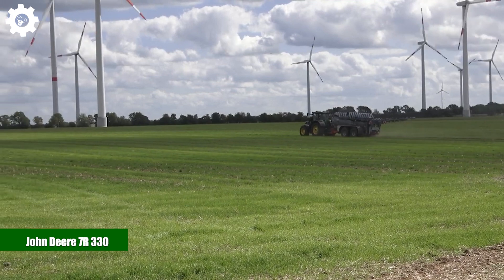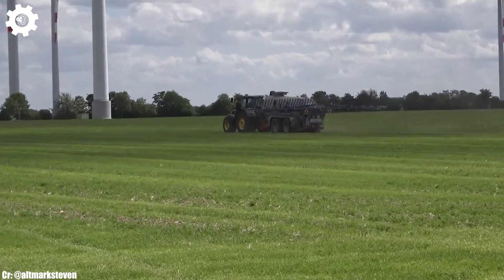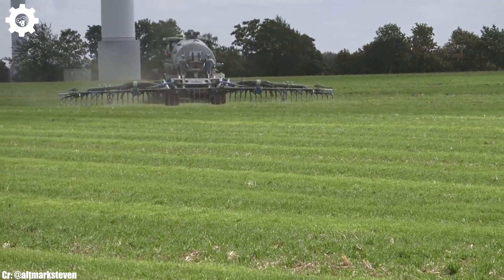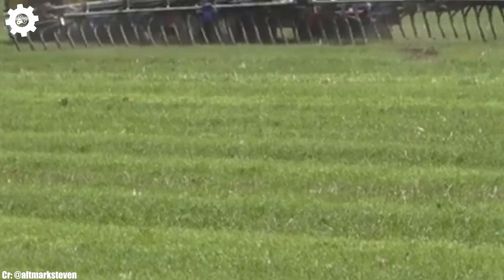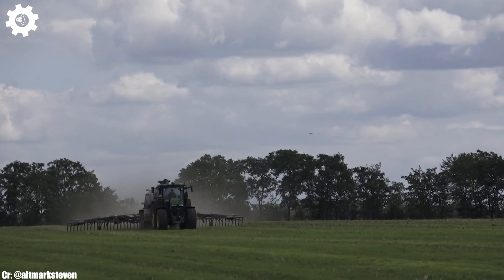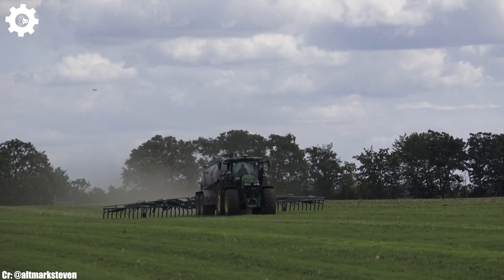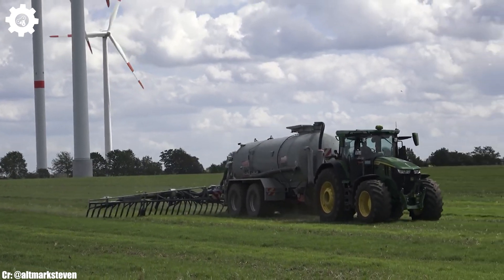John Deere 7R330. The John Deere 7R330 is a high-performance tractor that epitomizes the core principles of efficiency, power, and advanced technology in modern agriculture. Boasting a robust 330-horsepower engine, this machine is designed to excel in a wide range of farming tasks, making it a reliable choice for both medium and large-scale agricultural operations.